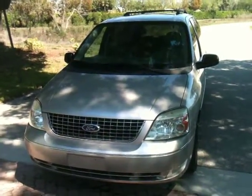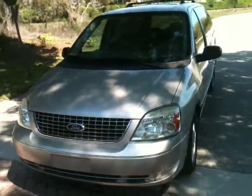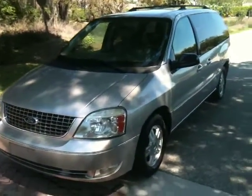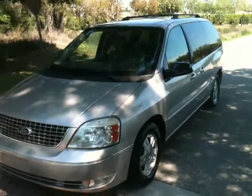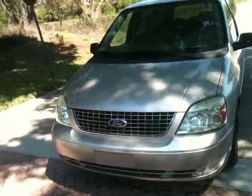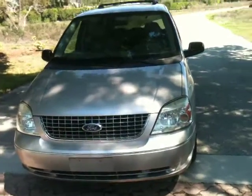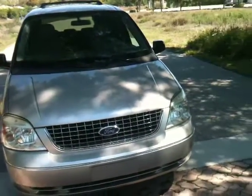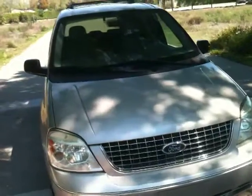Here you'll be looking at a 2006 Ford Freestar minivan. This is the SEL version — the one with the alloy wheels, air conditioning in the front and the rear, all leather. It's a great van. 4.2 liter V6, great on gas. It's got the SPI engine. Let me show you a little bit around it.